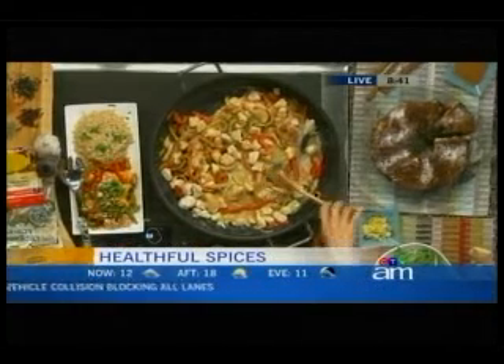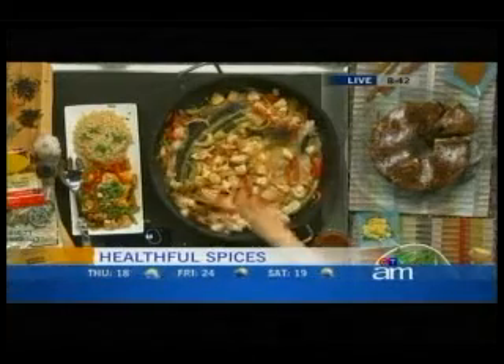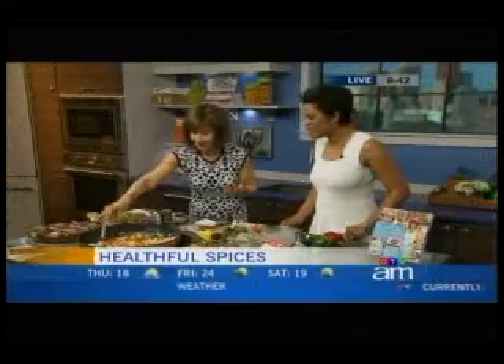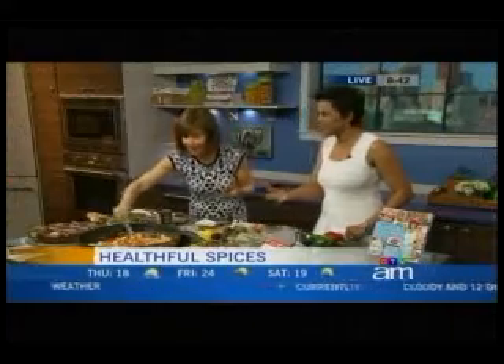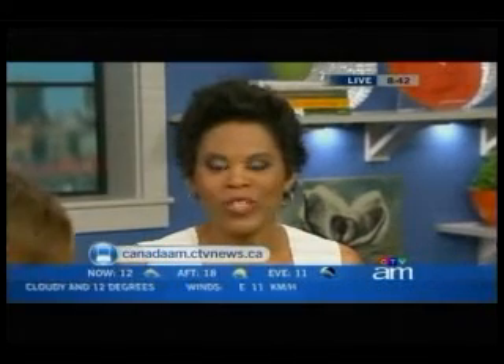Why not eat healthy and maybe prevent certain ailments and diseases that people have been addressing for centuries? Rose, this is wonderful, thank you so much. That looks delicious — and it's good too! You'll find Rose's turmeric chicken recipe right on our website, canadaam.ctvnews.ca.